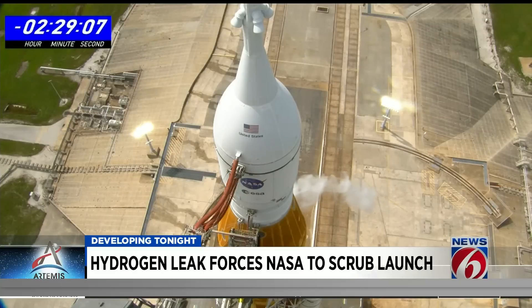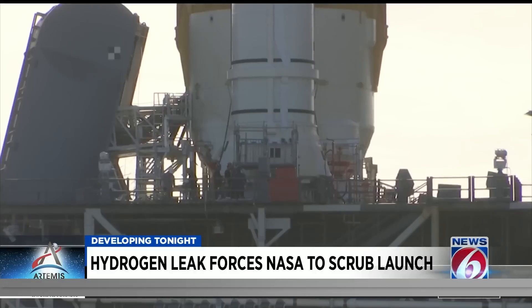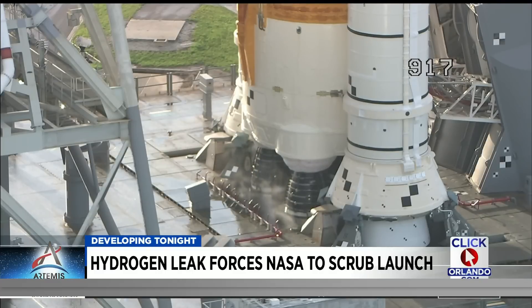Launch Director Charlie Blackwell-Thompson just called a scrub. We don't go into these tests lightly. We don't just say we hope this is going to work. The confidence to do another launch attempt today was born out of the fact that we understood the hydrogen leaks that we had on Monday — those are different than the leak that we had today. And we understood the engine issue, so we were confident coming into today. But as the administrator said, we're not going to launch till we're ready.